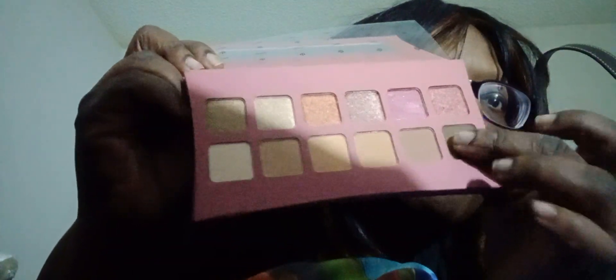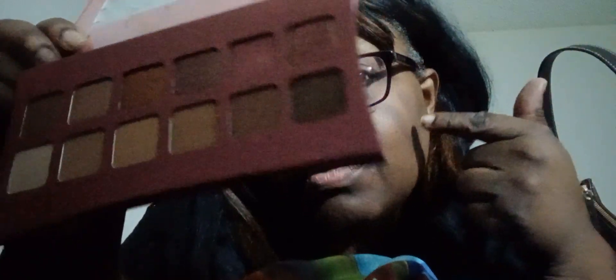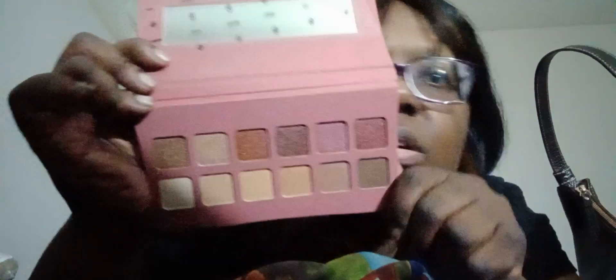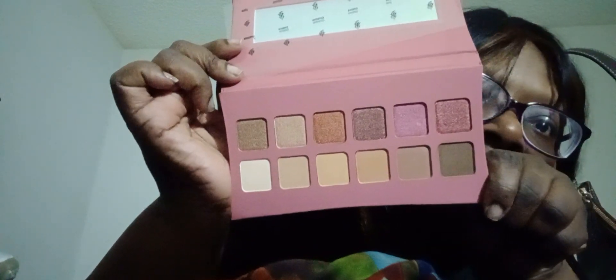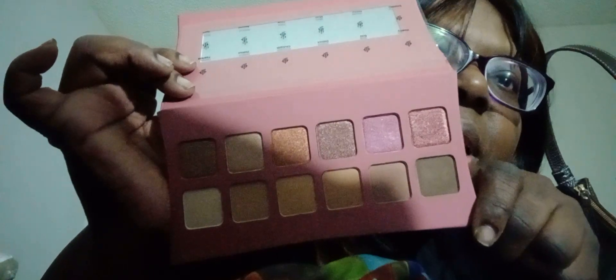And then you have the neutral — same brown. Thanks for watching, don't forget to rate, comment, subscribe. Thumbs up this video, tell a friend about this channel. I love you for watching to the end. This one is a little bit more neutral, this one is a little bit more cool-toned but darker. Thanks for watching, bye! Bye all you makeup lovers!